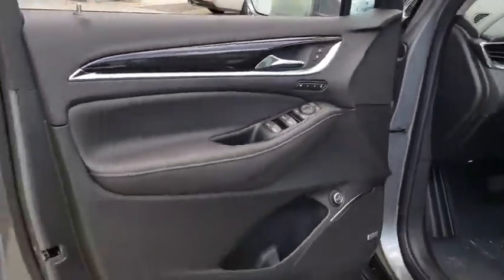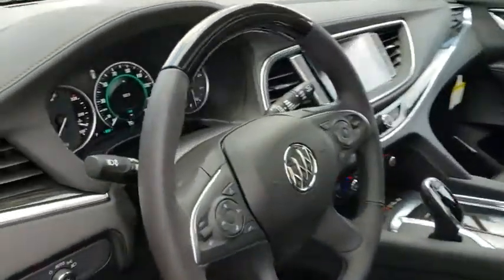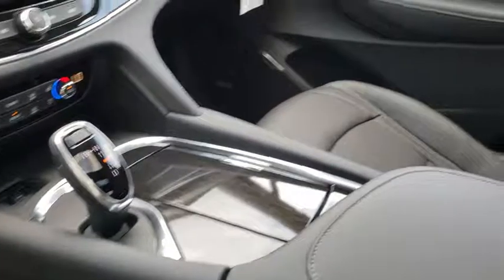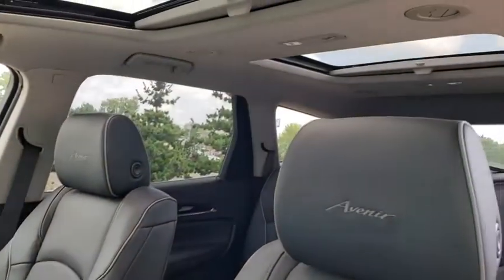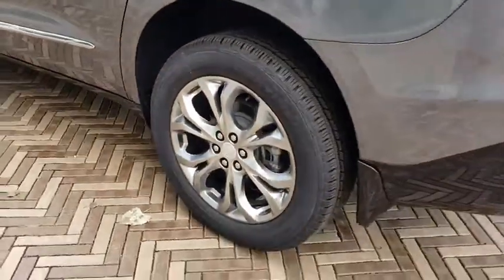Here are some of this vehicle's great options: power liftgate, power passenger seat, traction control, navigation system, leather wrapped steering wheel, dual airbags, power steering, four-wheel disc brakes, universal garage door opener, active suspension system, center armrest, heated front driver and passenger seats, heated steering wheel, trip computer, electronic stability control, compass, power windows, rear window defroster.